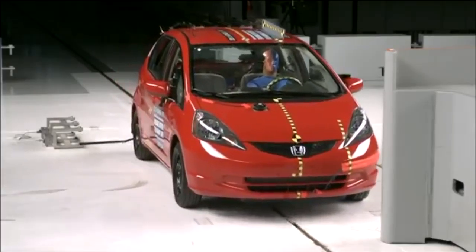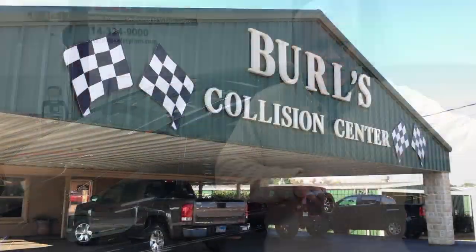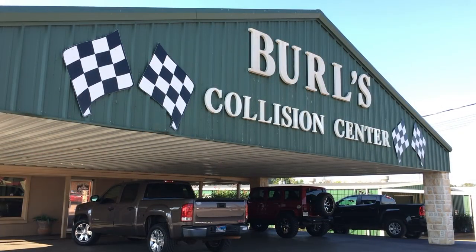We are going to send this vehicle to California to a NHTSA-approved crash test facility called Carco. They are going to run this vehicle into a narrow frontal offset barrier at 40 miles per hour. We are then going to take two additional 2010 Honda Fit vehicles that are presently at Burrell's Auto Body Shop in Henderson, Texas.